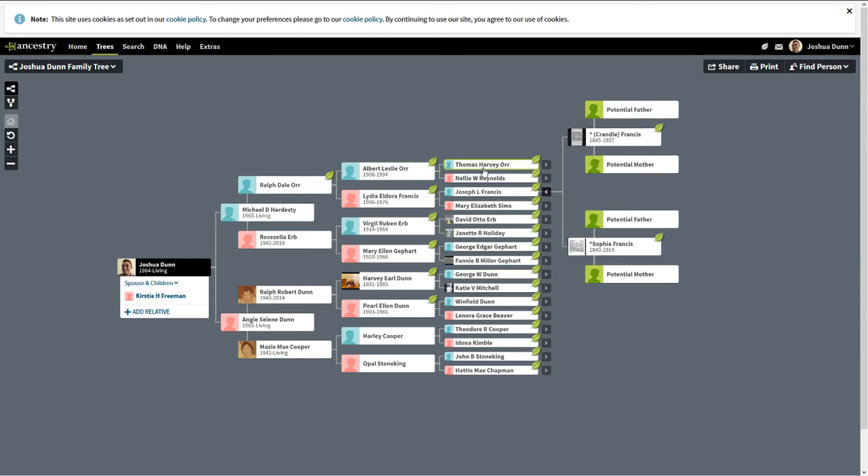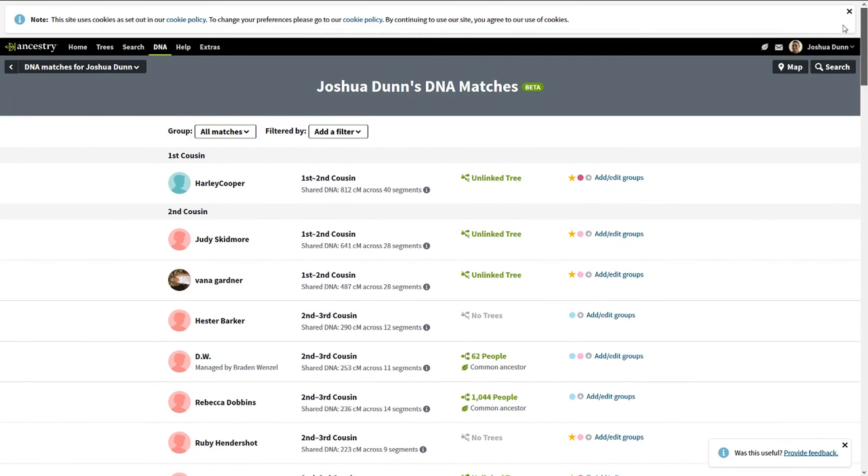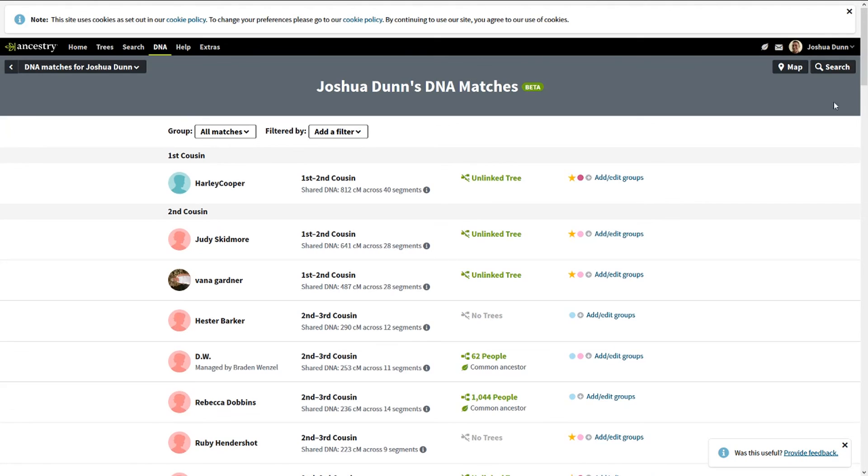It doesn't mean your research is wrong — your research follows a paper trail — but somewhere around that second great-grandparent level you need to look and see if there was a second marriage. This person is related through a secondary person, which means there could be some tree mistakes. In one of those nodes somebody is matched with us through a different branch. For example, if Harley Cooper had Harley Jr. with someone other than Opal, people coming up that line would differ. The main thing is the color-coding of ancestors to see which branch they're in — that's what makes this feature extremely easy to use.